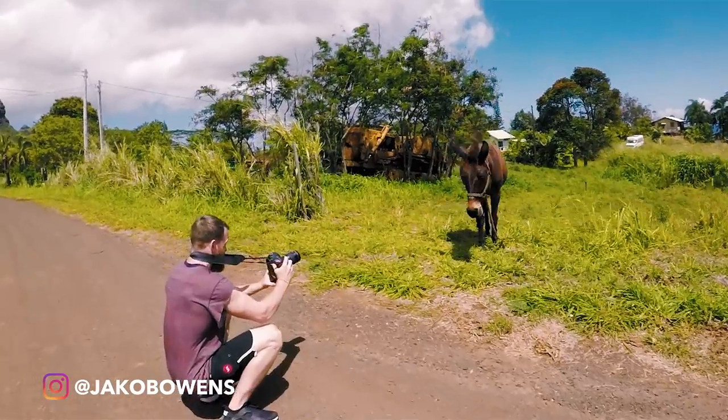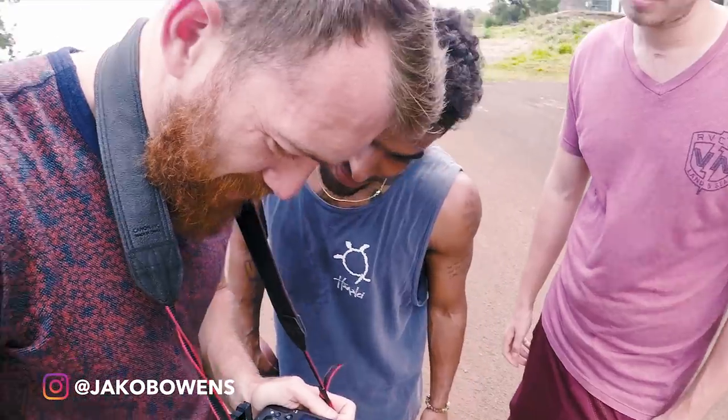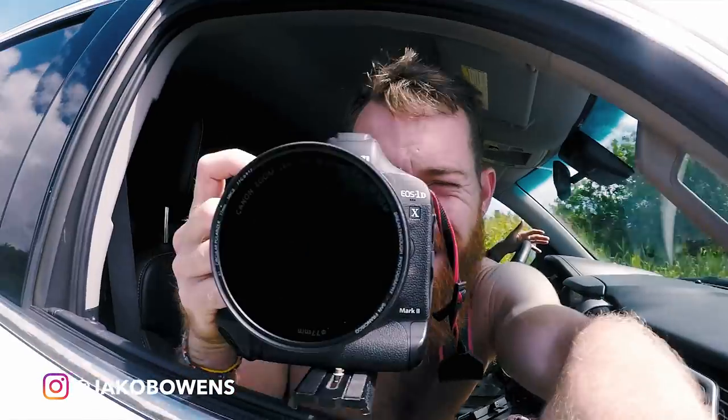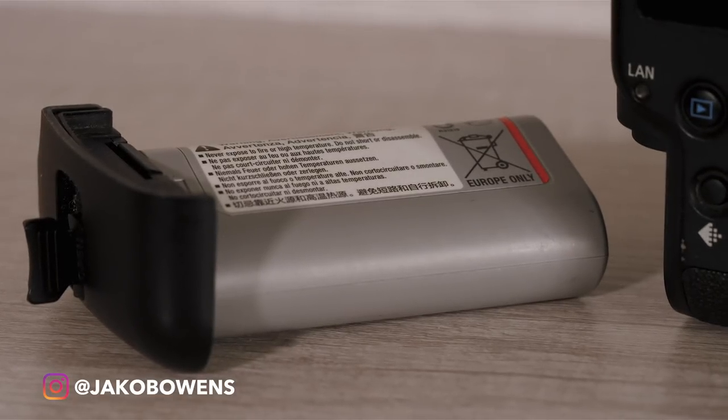Three of the biggest benefits to this camera for travel are these three things. First, battery life. When you're traveling in remote places, battery life on cameras like the Sony A7S and A7R is just really poor, and you don't want to be switching and charging batteries on the go. This camera's battery pretty much lasts all day. I have two batteries and have never once needed more than those two while traveling. That's a huge benefit right off the bat.